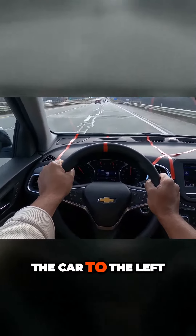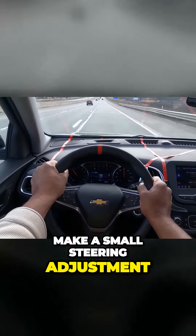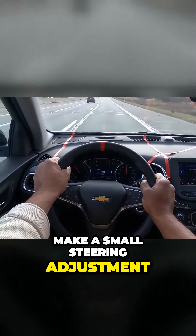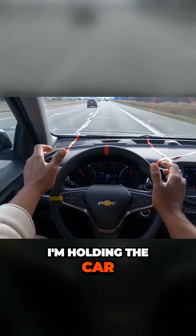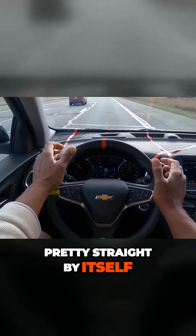The wind is pushing the car to the left, so I'm trying to make a small steering adjustment. You can feel the wind blowing the car. I'm holding the car. The car is going pretty straight by itself.